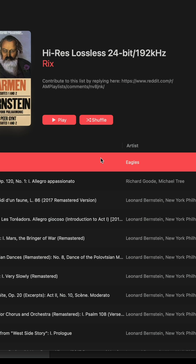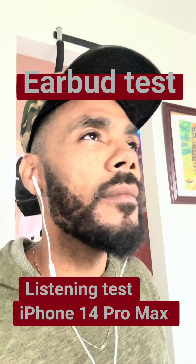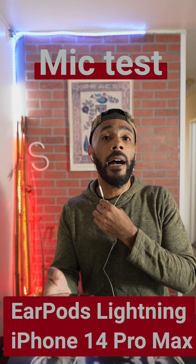I pulled up a high-res lossless 24-bit playlist on iTunes, and the USB-C AirPods outshined the rest with volume and clarity.